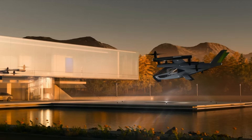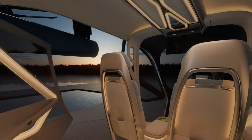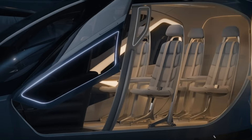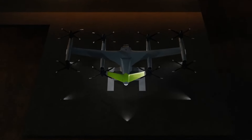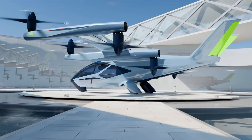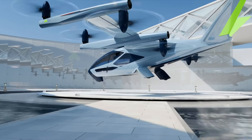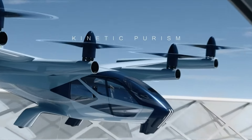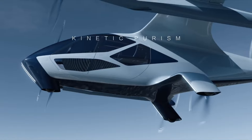Built with a focus on safety, the SA-2 adheres to all international safety standards, offering modular and customizable cabin configurations for either two or four passengers or cargo transport. The sleek design, crafted by renowned automotive designers, ensures both comfort and style. As a key development in advanced air mobility, the SA-2 promises a sustainable, efficient, and secure mode of urban transportation, redefining how cities connect and move.